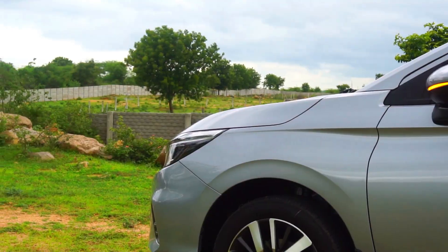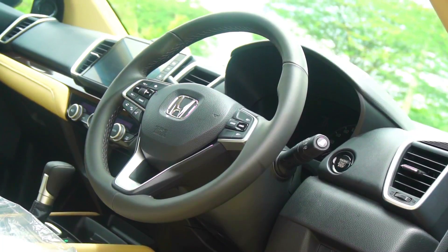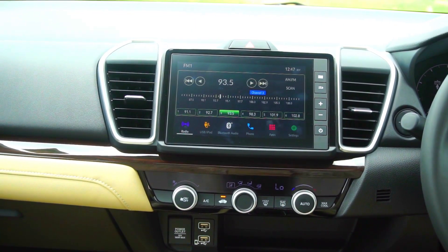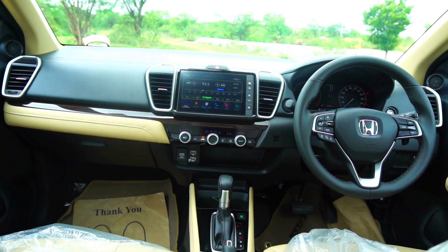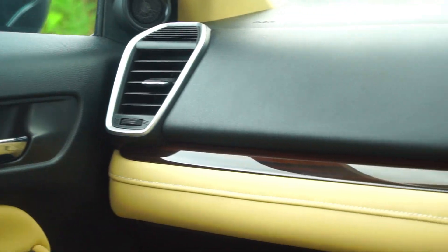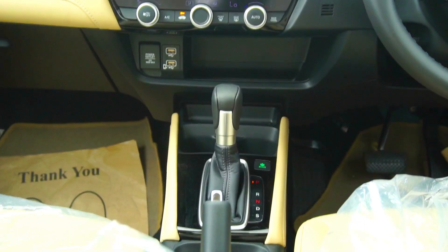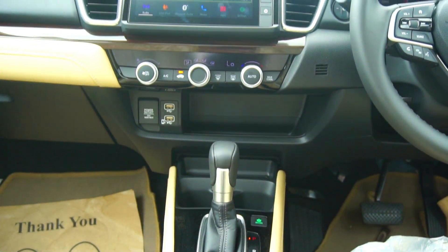Moving in, we have the Sokai invigorating cockpit design with dual-tone beige and black interiors and large air-con vents that help cool the cabin in an instant. I love the satin chrome surrounds on the air-con vents. We also get the huge 8-inch touchscreen infotainment system with Android Auto, Apple CarPlay, and WebLink compatibility. What's crazy is that the new City is also Alexa compatible, and this along with the next-gen Honda Connect app provides connected car features like remote AC operation and door lock/unlock.